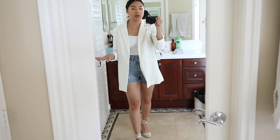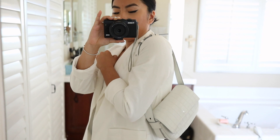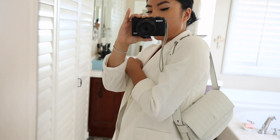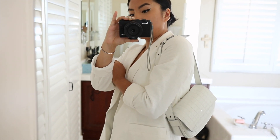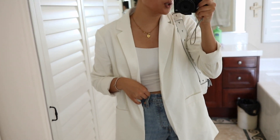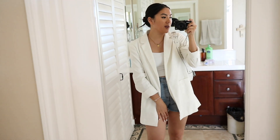I've got my Joseph and Stacy bag worn as a regular purse — I love wearing it this way, it's a cute underarm situation, and you can make the strap a little tighter if you want. This is the whole outfit: really simple, really easy to wear, and definitely one of my favorite ways to wear a blazer.